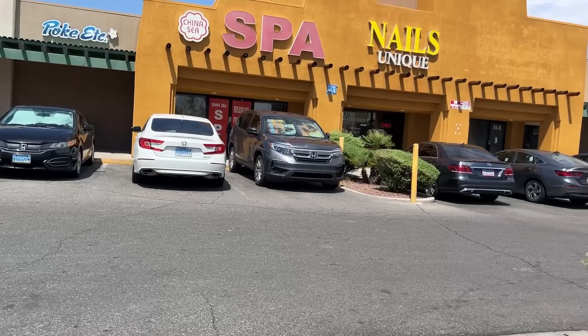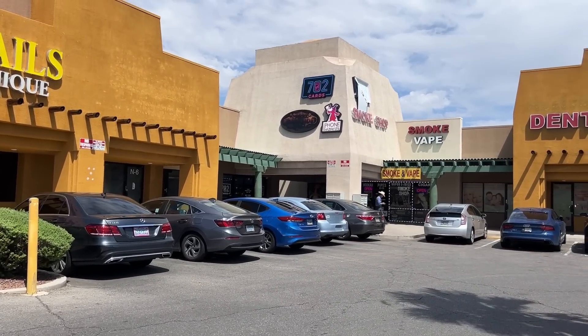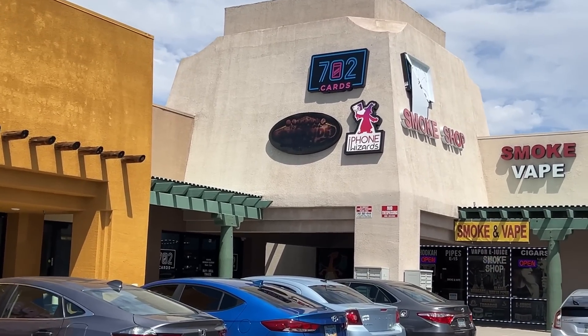Now on to 702 Cards. I have not been to 702 in like four weeks, maybe a month. So I'm excited - we're going to go in there and see what kind of bargain box deals we can find.